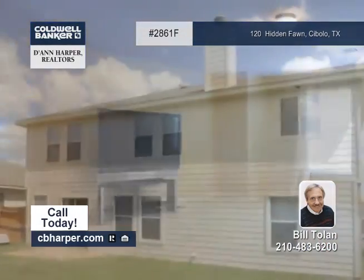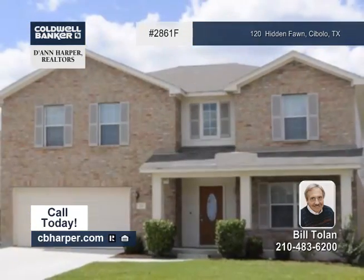The master suite has a walk-in closet and a huge bathroom. Set up your tour with Bill.